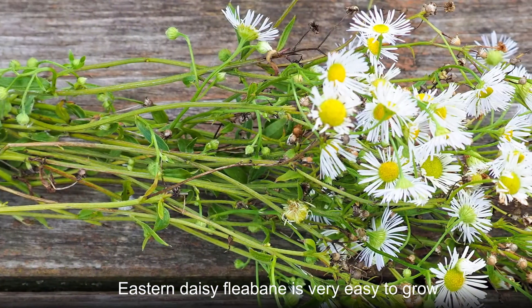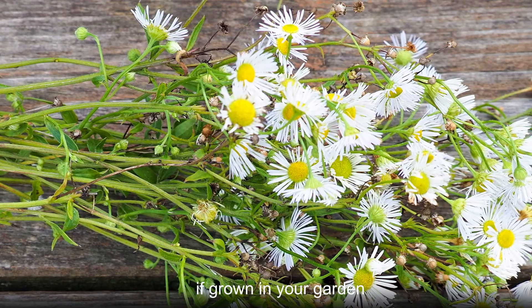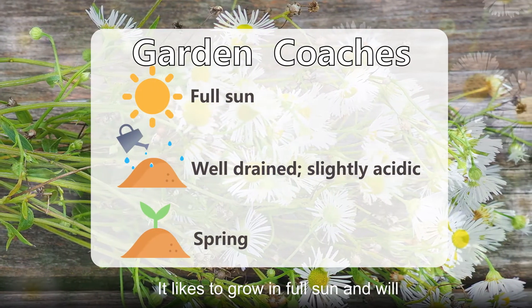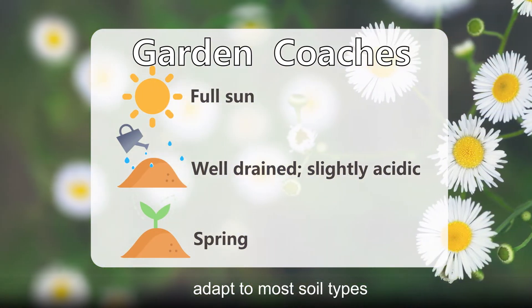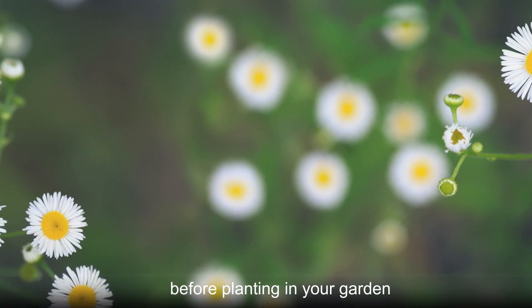Eastern daisy fleabane is very easy to grow but should be kept under control if grown in your garden. It likes to grow in full sun and will adapt to most soil types. Please research its effects on local habitats before planting in your garden.